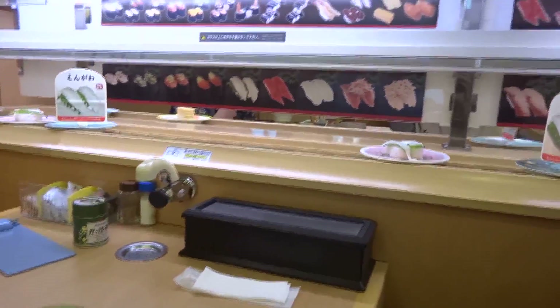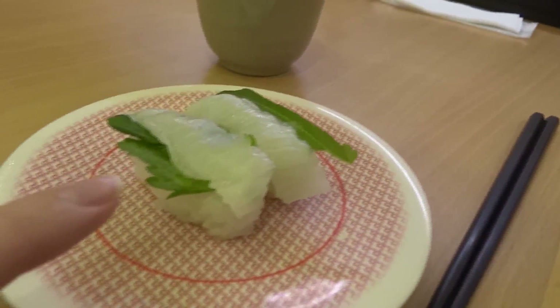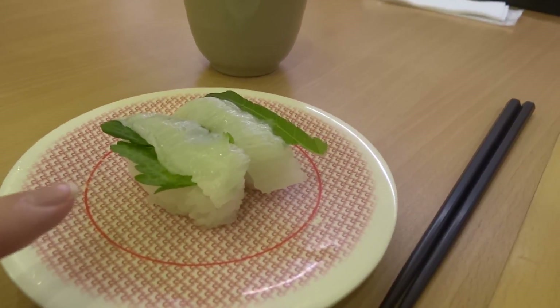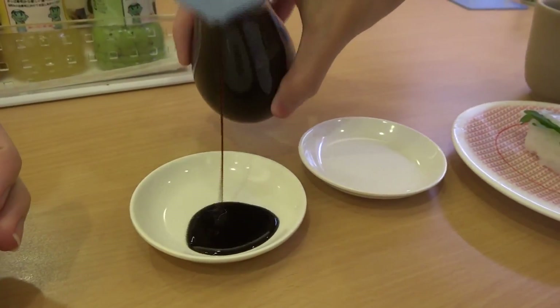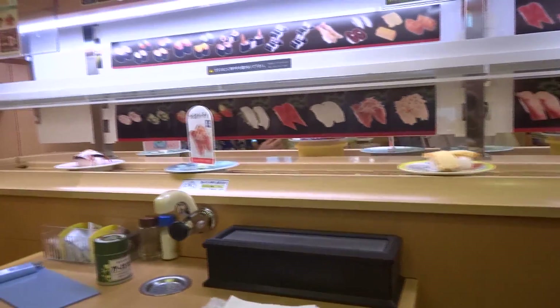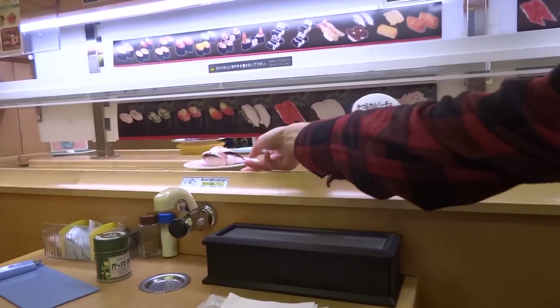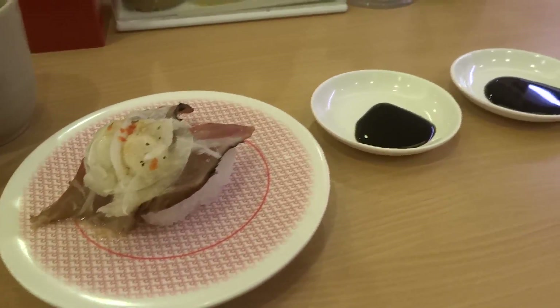You ready to order, Kohei? So you can take some from the conveyor belt or you can order on the little screen up there, and I think we'll do some of both. This coming around — squid. And this leaf thing actually has a super kind of bitter taste to it. And of course you need the little dishes where you put your soy sauce. They also have egg — eggs are very popular. Oh, katsuo! I like katsuo. Katsuo is good — it has some sort of salad topping on it.